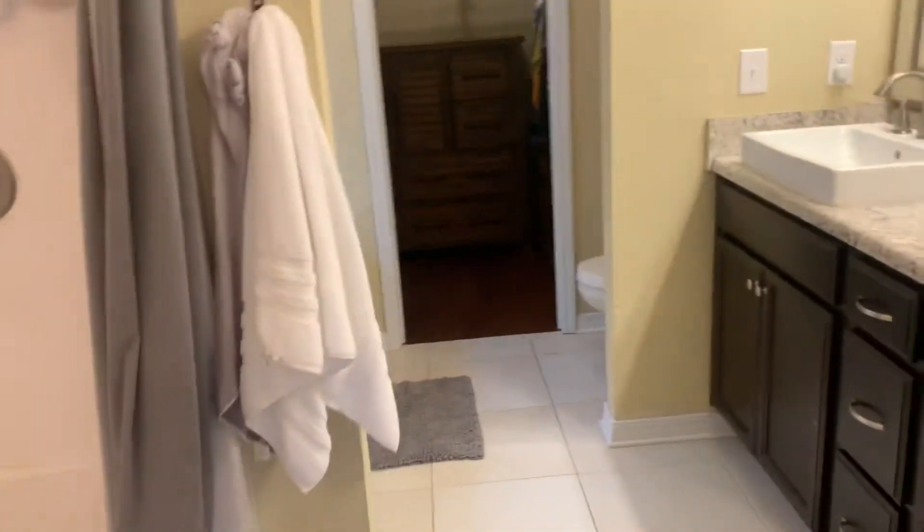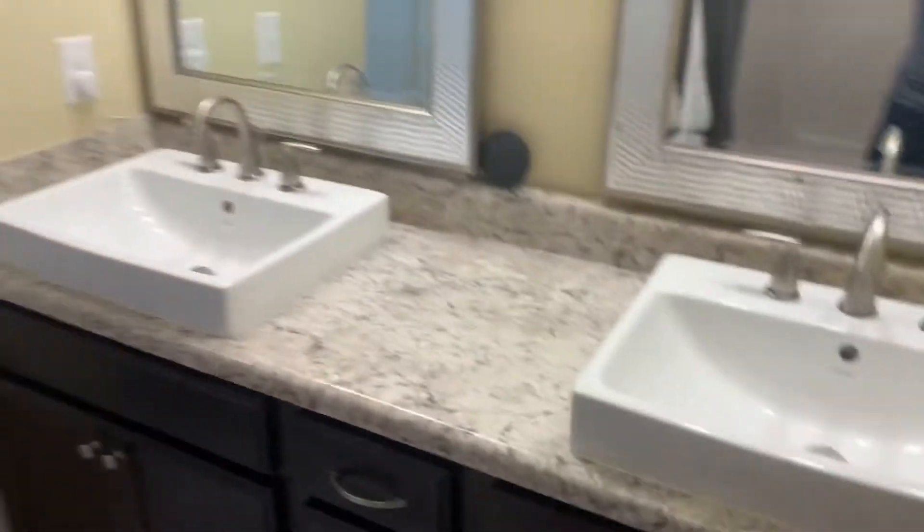Master bathroom here — really nice shower, huge tub, nice size walk-in closet. I like the way they have it set up. Here's your vanities — double vanities, very beautiful. Everything's beautifully updated in here, just because it's practically a brand new home.